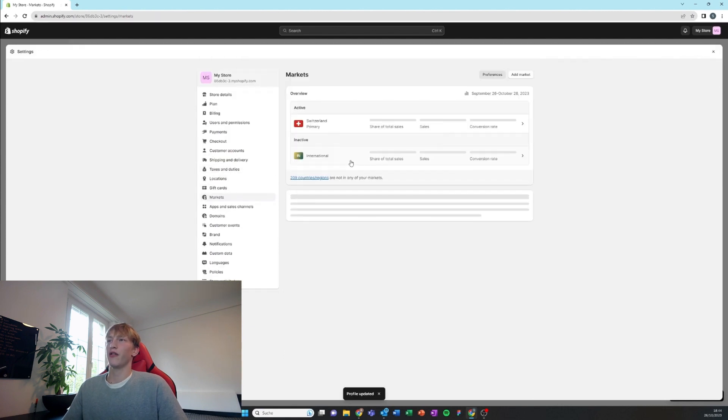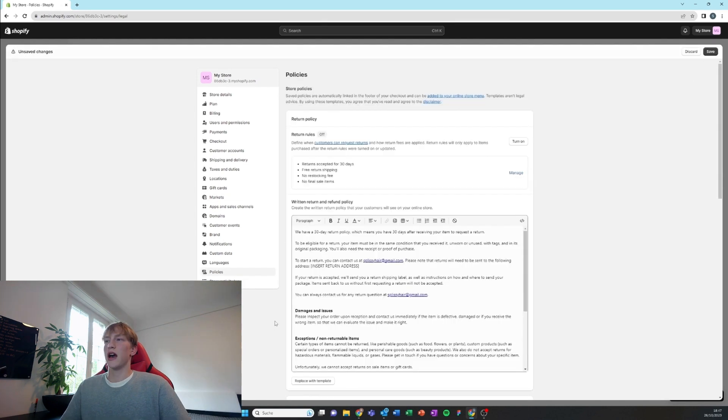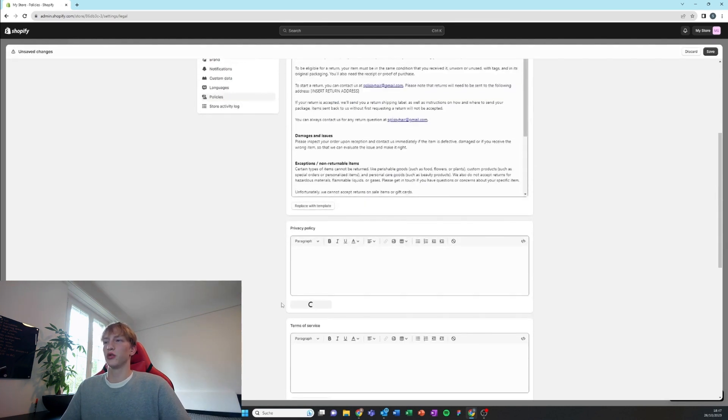Save everything and then activate the international market for the US. Next, we're going to add all the policy pages — make sure to read through them and edit them.